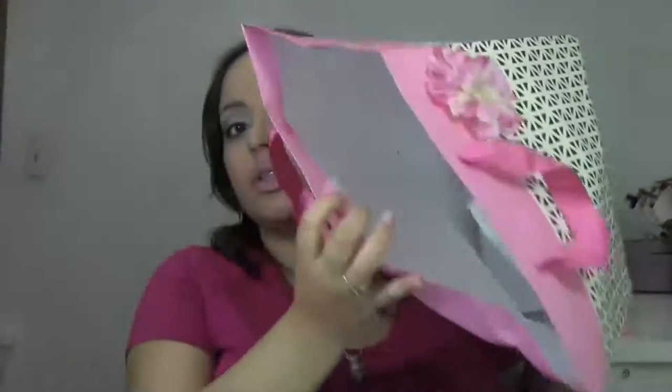And that is it, guys. I'm done with all my empties. I hope that you guys enjoyed, and I will see you guys in the next video. Bye, guys!